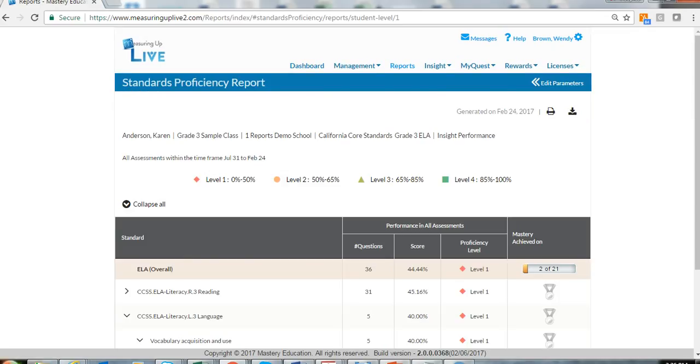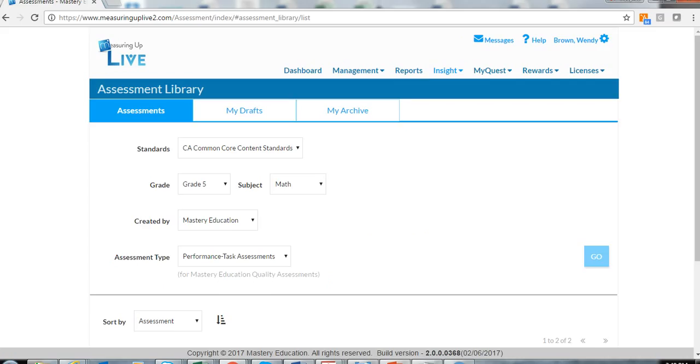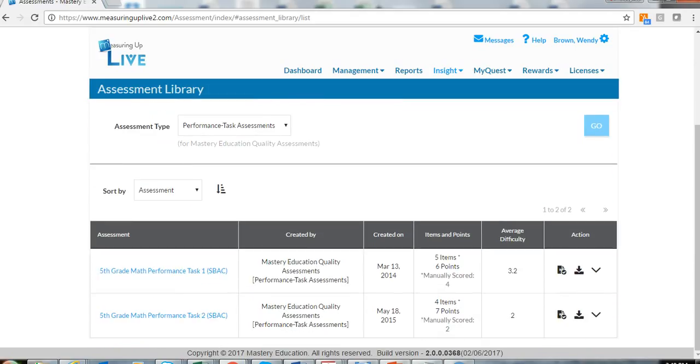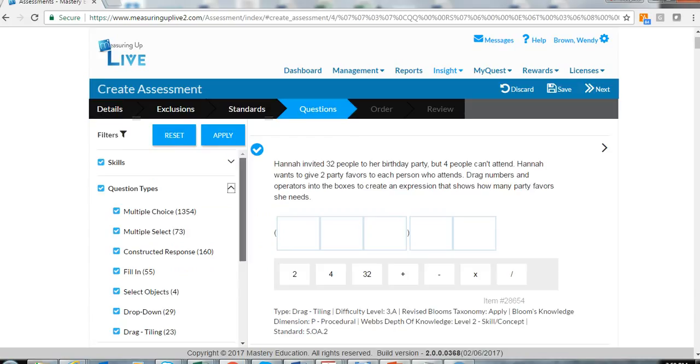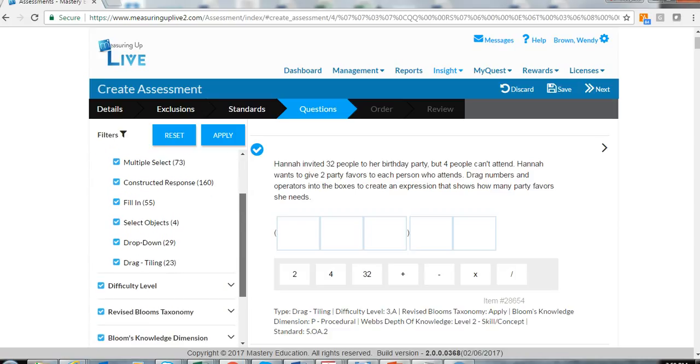With Measuring Up Insight, educators can diagnose and pinpoint individual student instructional needs. Robust reporting provides a snapshot of each student's knowledge level with lesson recommendations to target standards knowledge gaps. Choose from an extensive library of pre-created Smarter Balanced assessments or create and customize assessments using the robust item bank with over 60,000 items aligned to the California Core Standards, including 15 tech-enhanced item types.